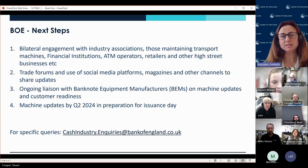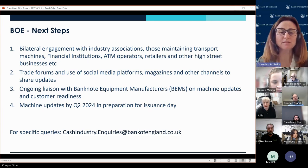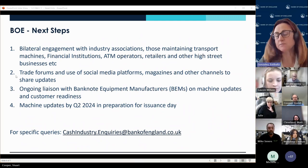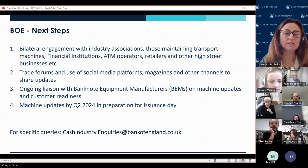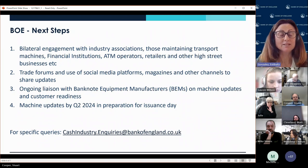I'm going to open the floor for questions. As I said earlier, many of you we've already been talking to throughout these months. If you would like to be part of our database or have any questions outside of this meeting, please do use the industry inquiries email at the bottom of the slide. We would love to talk to you about these notes and hopefully be able to answer any questions you have.